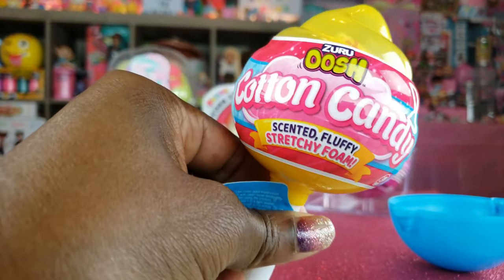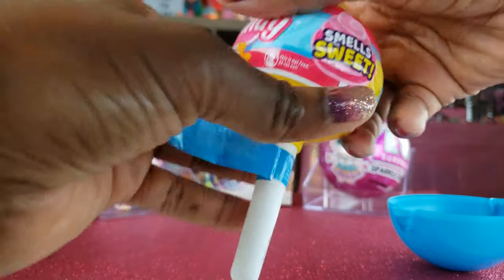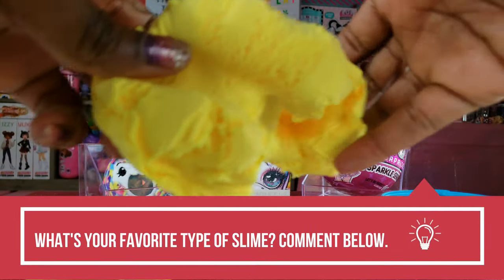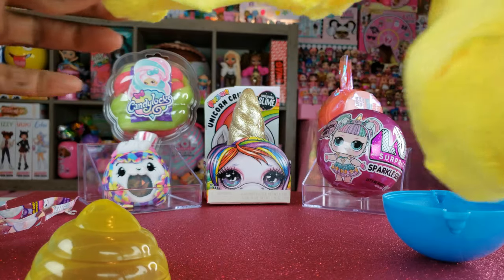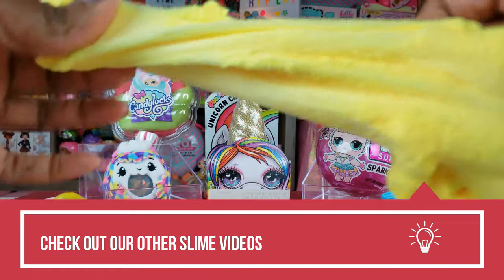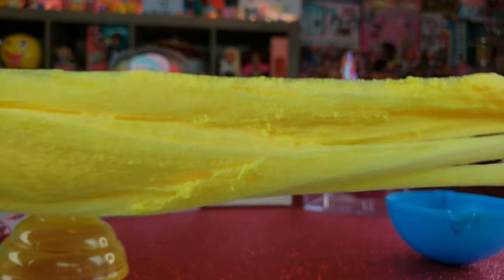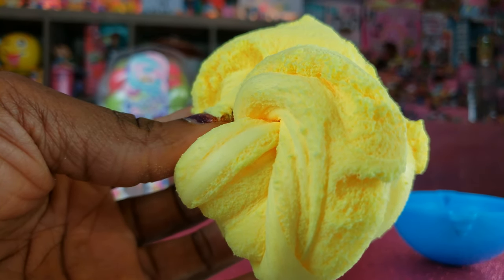This right here is Oosh by Zuru — cotton candy scented fluffy stretchy foam. You guys know that I love stretchy slime and stuff like that, so this is going to be pretty cool to see what it's like. Nice bright yellow foam. One of the things I love about fluffy slime and foam is it always looks like ice cream to me — like a banana ice cream. It is like cotton candy and it does have a lemony smell, a lemony scent. So it is a lot of fun to play with — a nice little fluffy slime.